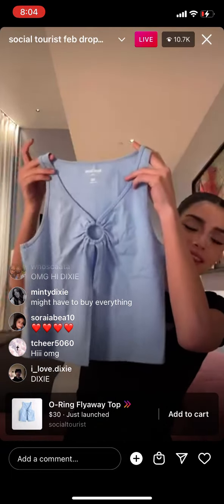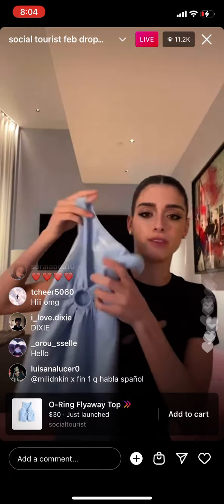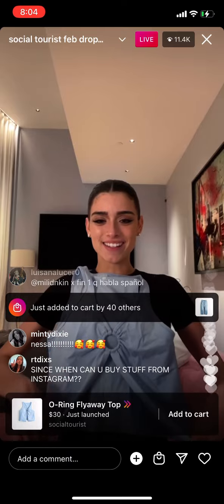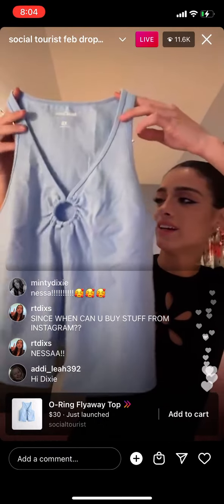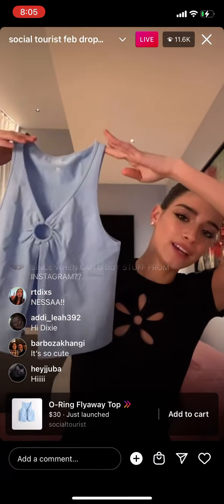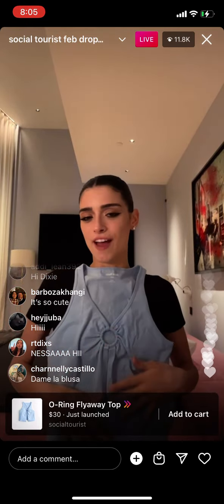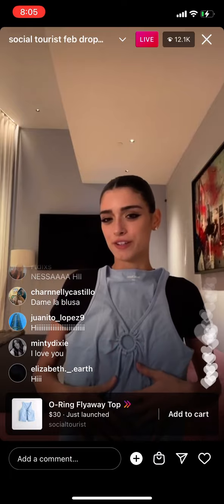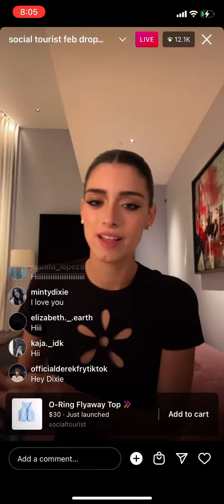Next top I have is this one. It has the little ring detail, kind of like this one, but this one is a tank top. It also has like openings, which I really like. I feel like it all has a very 70s vibe — super flowy, cute, kind of like a vest. I could totally wear something underneath this. Love it. A little, little tea.